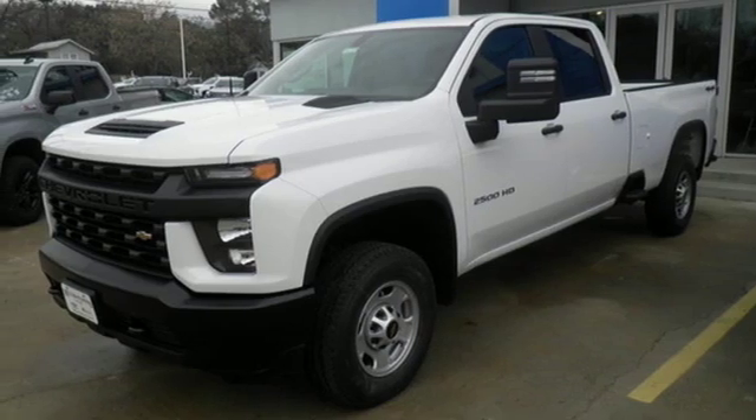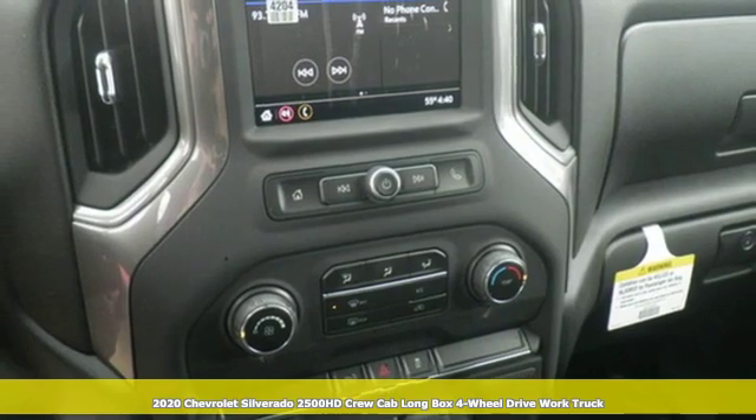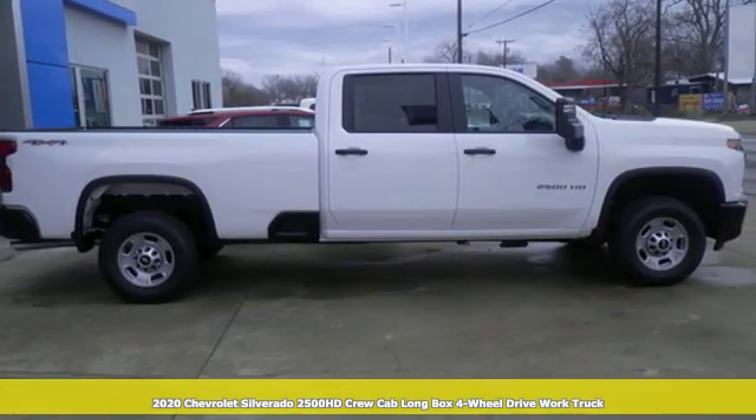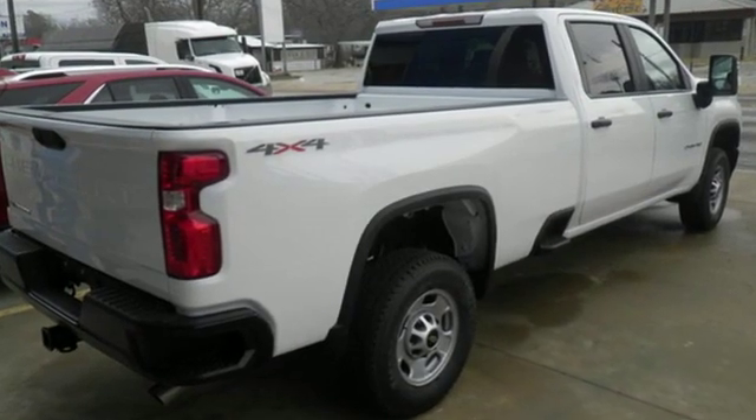It's a new 2020 Chevrolet Silverado 2500 HD, projecting strength and durability and built to back it up. This Silverado 2500 HD is definitely one book you can judge by its cover.